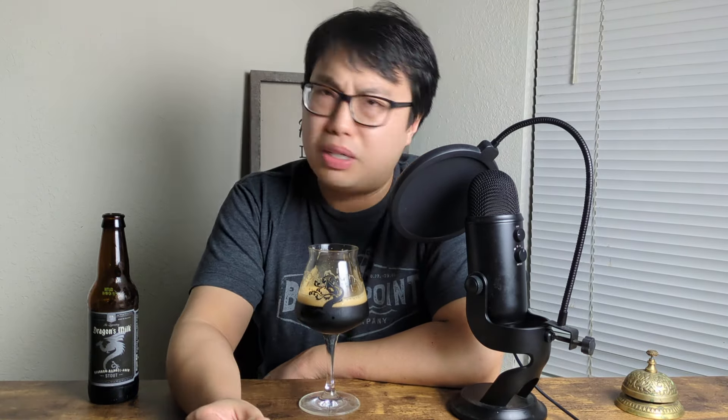I solidly would have guessed this beer was like a barrel aged dark beer at around 8%, because the mouthfeel is really weird. It's a very thin beer for 11 percent — that's so weird.